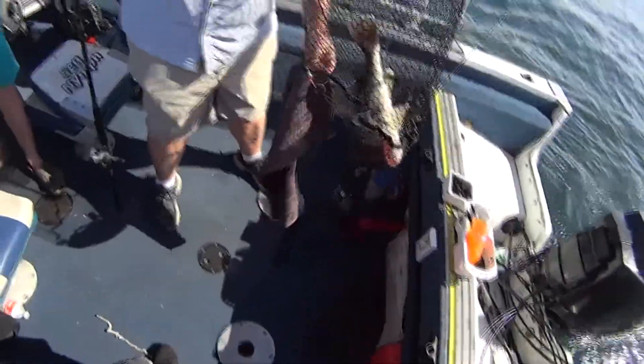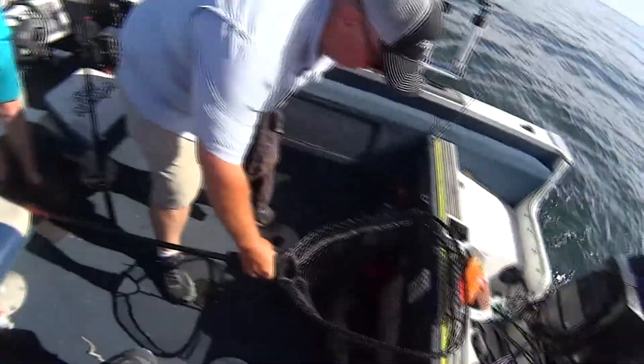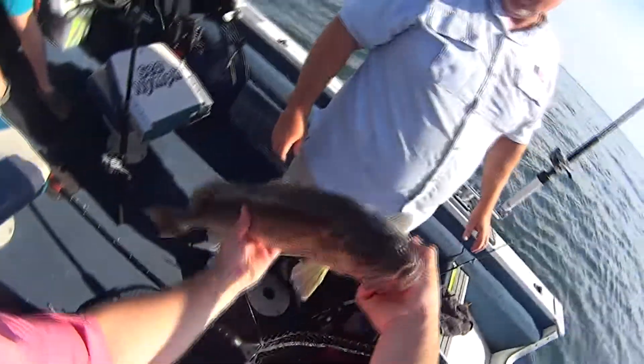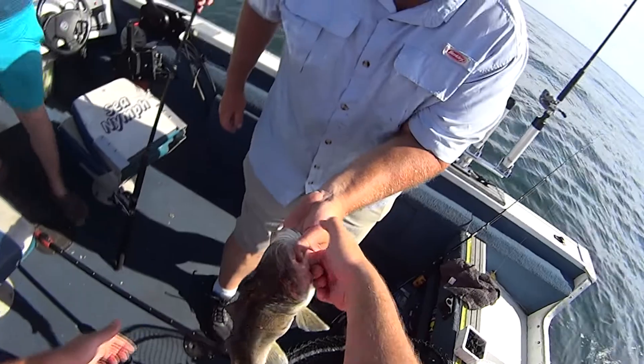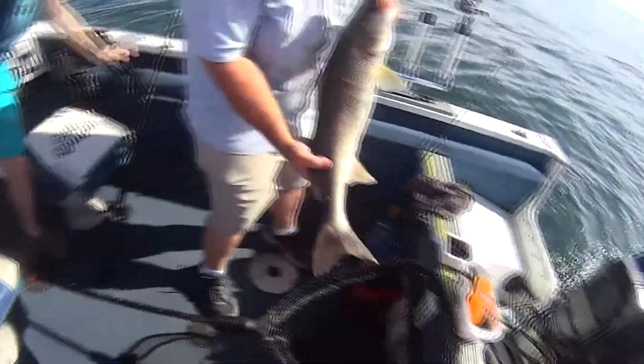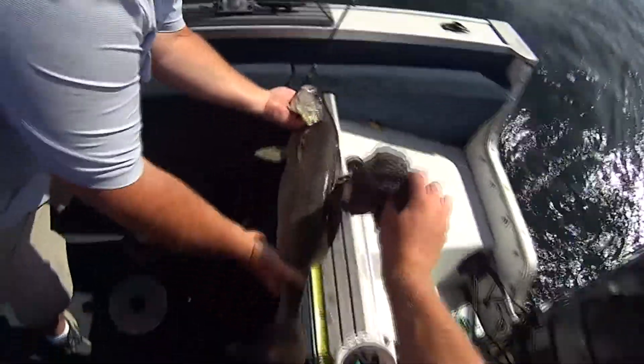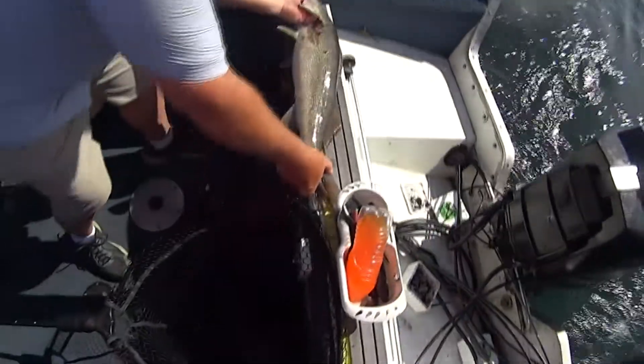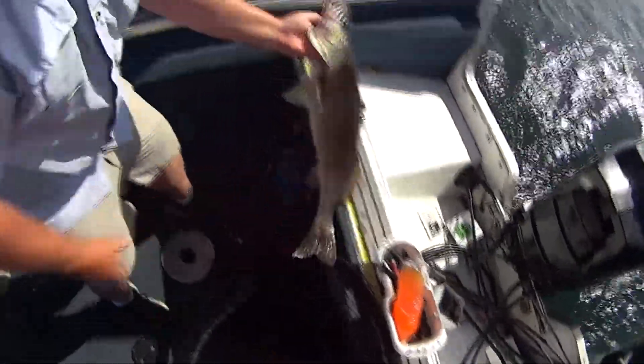That's a good one — that's the one you take a picture with! Look, the fish was struggling getting in the net. Holy mackerel, look at that — that is a big eye! Let me see. Yeah, that's every bit of 28 inches. 28 — exactly 28.